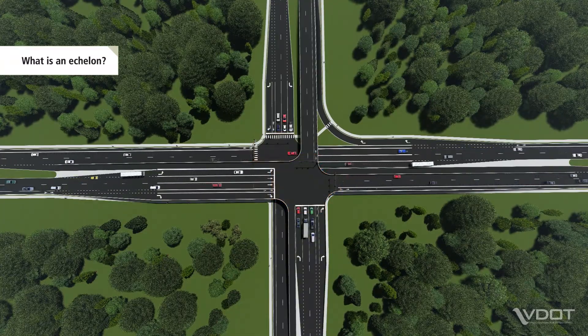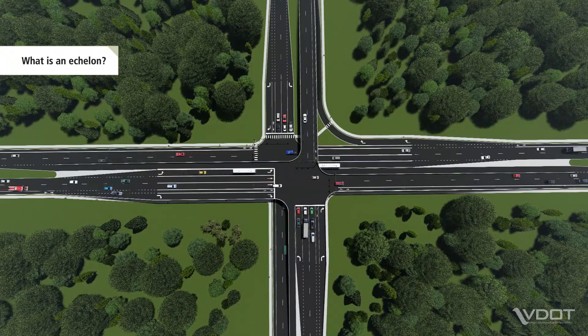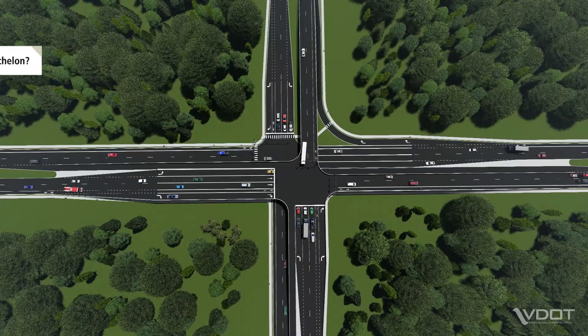Echelons are designed to accommodate all roadway users, including larger vehicles such as school buses, emergency vehicles and trucks, as well as pedestrians and cyclists.